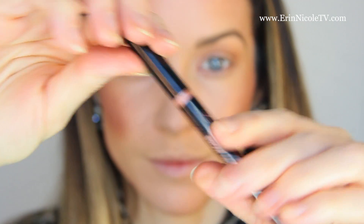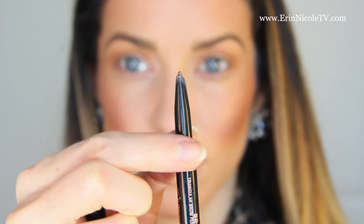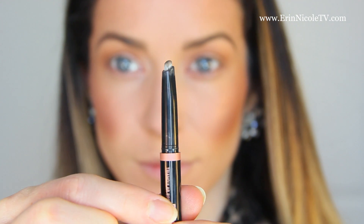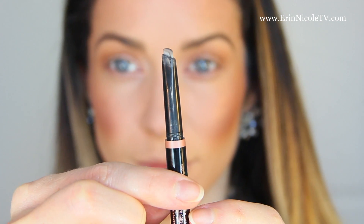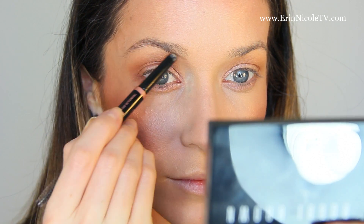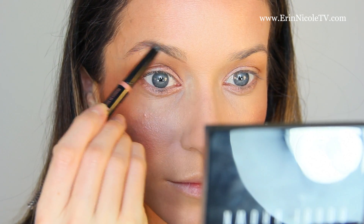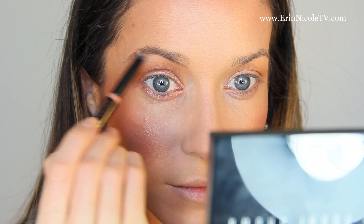I fill in my eyebrows with the Anastasia Beverly Hills Brow Definer in the shade Soft Brown. This is a deceptively time-consuming task I've come to learn. But I always try to be patient and make sure I give myself plenty of time so that I'm not rushing this step. It's one of those things that I know I will regret later if I look in the mirror and my eyebrows are all crazy.